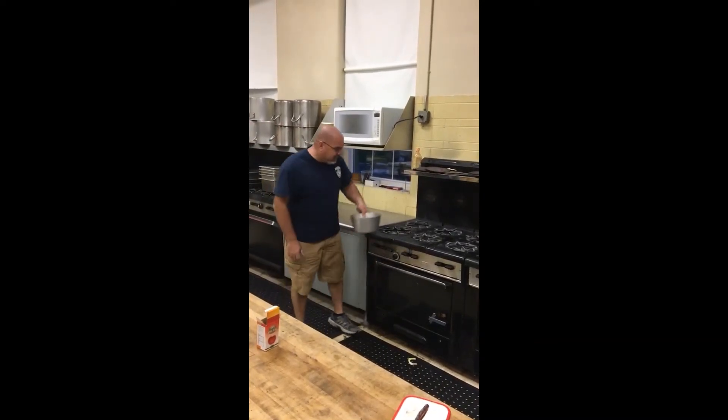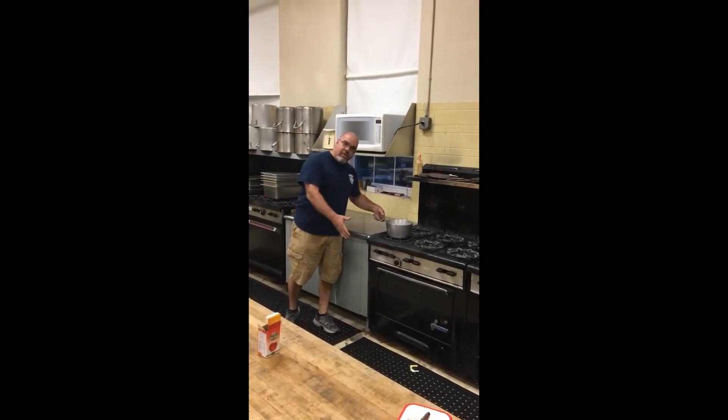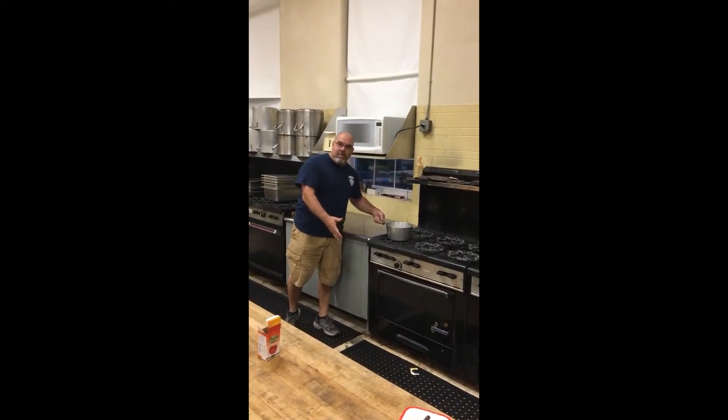Did everybody see what was wrong with that? Always we have to have our handles turned in, so that if somebody comes by the stove, the pot doesn't get knocked onto them or onto the floor — and we get burned or start a fire.